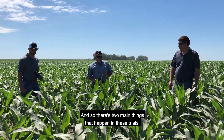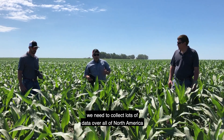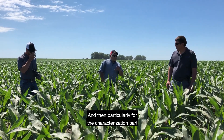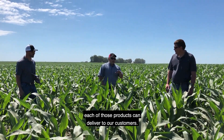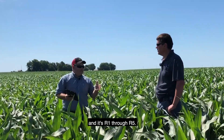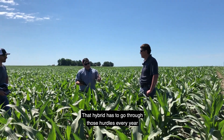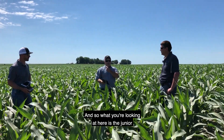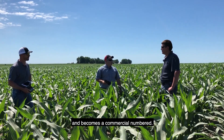There are two main things that happen in these trials. We need to collect lots of data over all of North America to figure out which hybrids to advance, and for the characterization part, we figure out what key attributes each product can deliver to customers. We have an R-stage testing system, R1 through R5, kind of like a five-year high school system — that hybrid has to go through those hurdles every year before it can graduate. What you're looking at here is the junior and senior year of a hybrid before it becomes a commercial number.